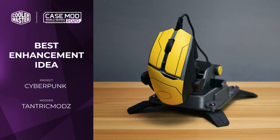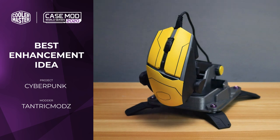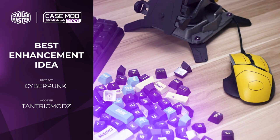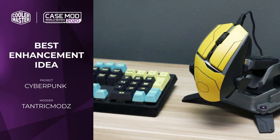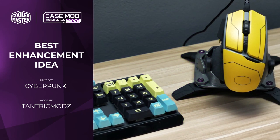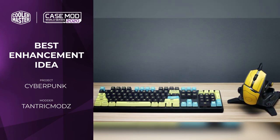Next we have the Best Enhancement Idea, which went to Cyberpunk by Tantric Mods. Mikey started off by 3D printing a stand for the mouse which also acts as a mouse bungee. In addition to this utility, it looks like one of the items from the game — very effective with the structure he chose. To match the game even further, he then took the mouse and the keycaps of the keyboard and painted them with a yellow aesthetic that you'll find throughout Cyberpunk.